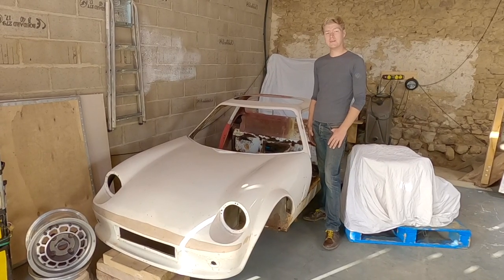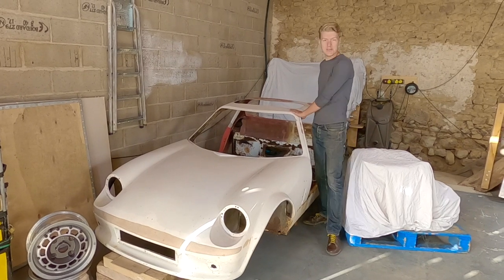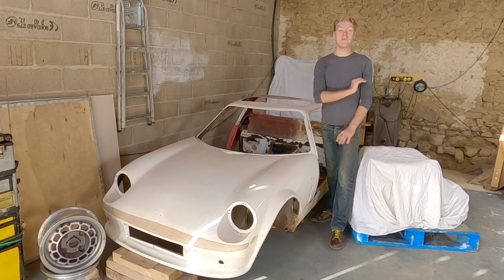Hello, I'm Oliver Pickard and welcome to my workshop in beautiful Limousin, France. Today is a very special day — a day that I'm really excited about. It is a video that I've been waiting to make for ages.